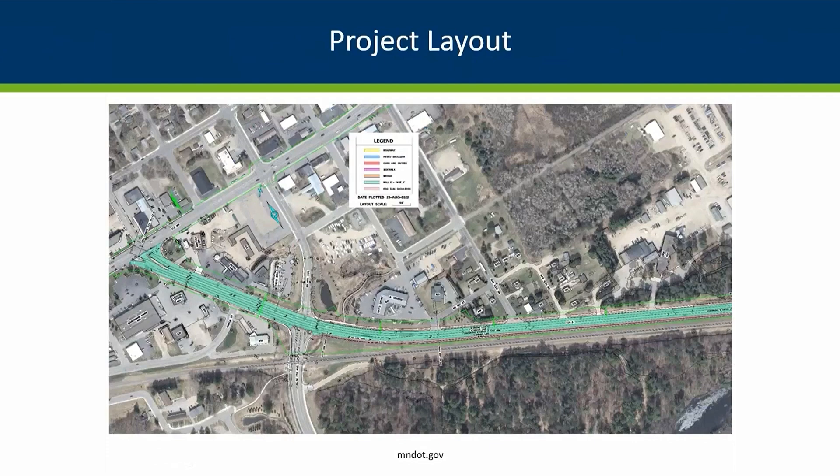The project starts at the east junction of 169 and 2 in Grand Rapids and goes east towards Duluth. It goes a little bit past the gun road, about a quarter of a mile past the gun road. It's a total of 2.9 miles.